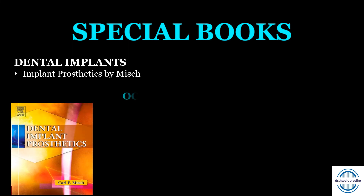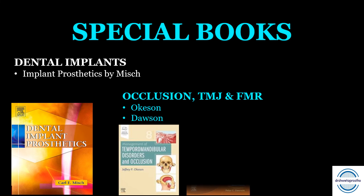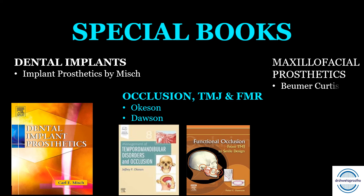For special reference books on special topics: for the prosthetic part of implants, Implant Prosthetics by Misch is a very good book. For occlusion and temporomandibular joint, Okeson is the full recommendation. For full mouth rehabilitation and all theories, Dawson is the book to read. For maxillofacial prosthetics, two books are recommended: Beumer, Curtis and second is Taylor.